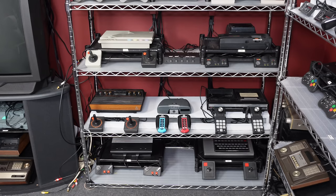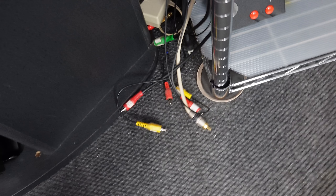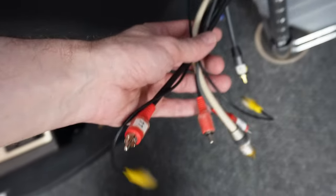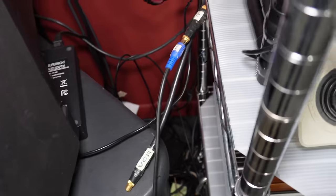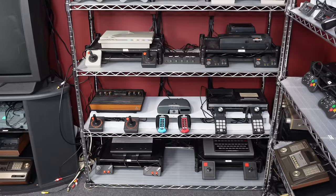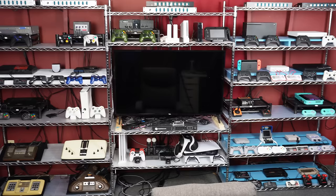The older systems that output RF cannot be networked very well without losing signal. So instead I have a plug-and-play setup — whenever I want to play one of these really old systems like the Odyssey 2, I find its number, find the cord that corresponds to that number, plug it into the connector labeled 'TV,' then turn to channel 3. It's hard to explain but it works really easily.